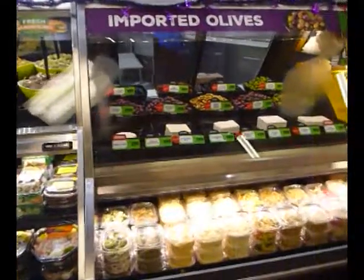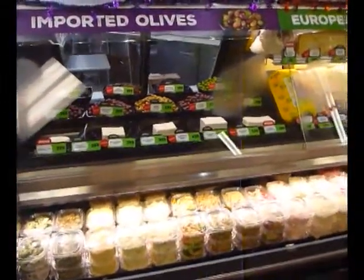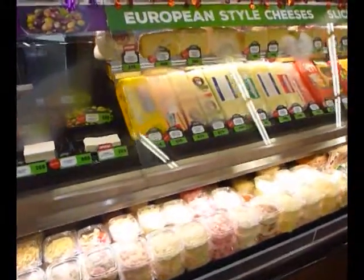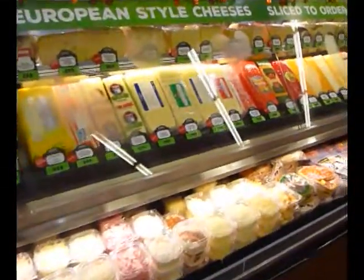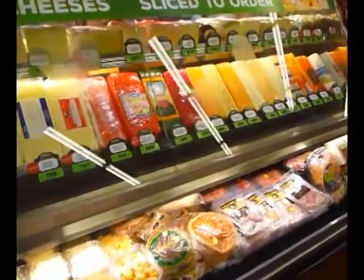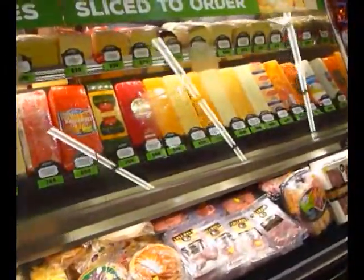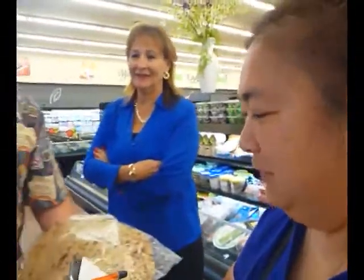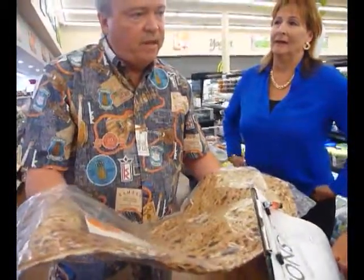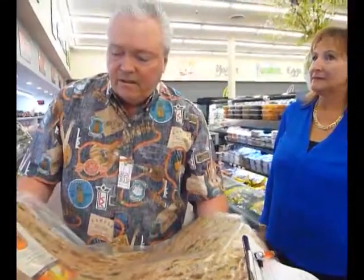A lot of grab and go. Our customers really love the fact that they can just pick up their salads and go. It's very customer service oriented and we have great feedback on our service. This is a Sengak bread that we actually bake in our store in Van Nuys every day. It's baked every day and sent out to the other stores.